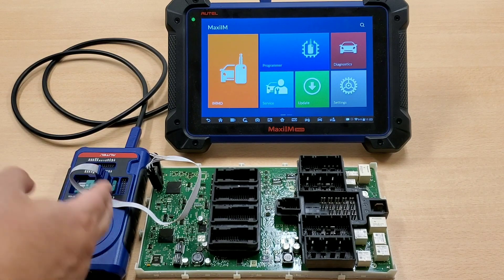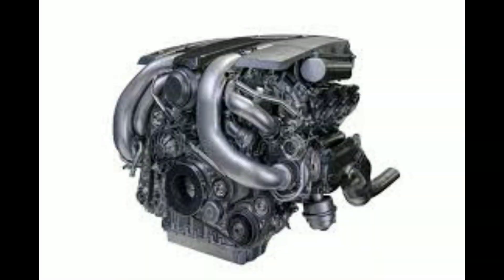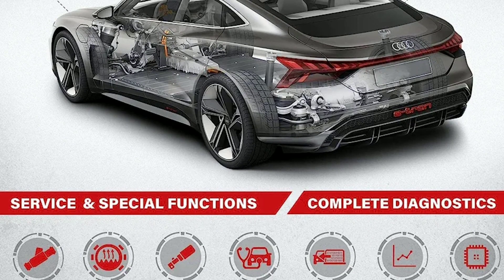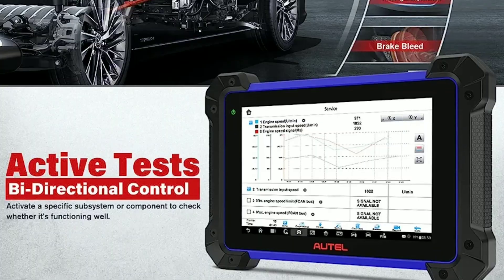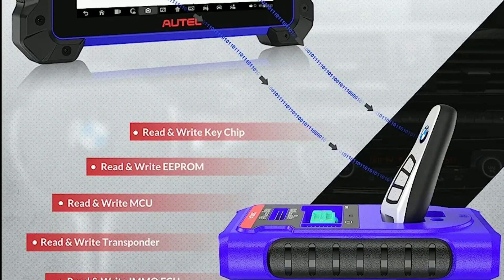The IM608 offers in-depth diagnostics for all major vehicle systems, including engine, transmission, ABS sensors, and more. It provides detailed fault code information, live data streams, and performs active tests to pinpoint the root cause of issues.